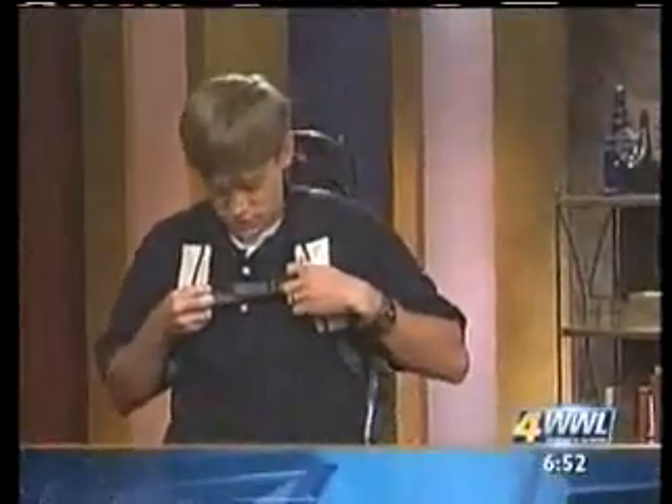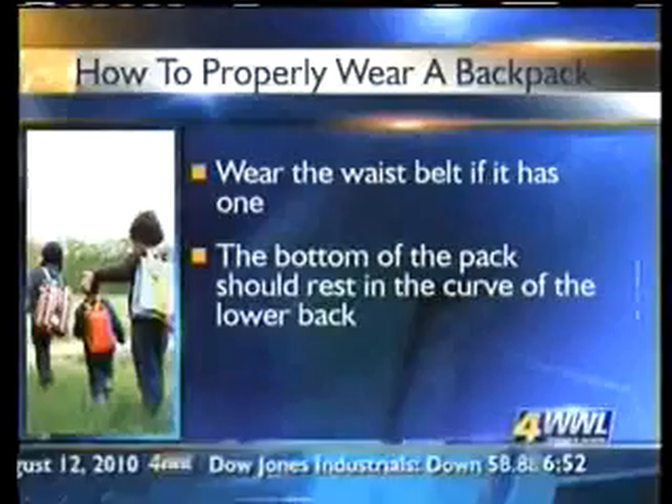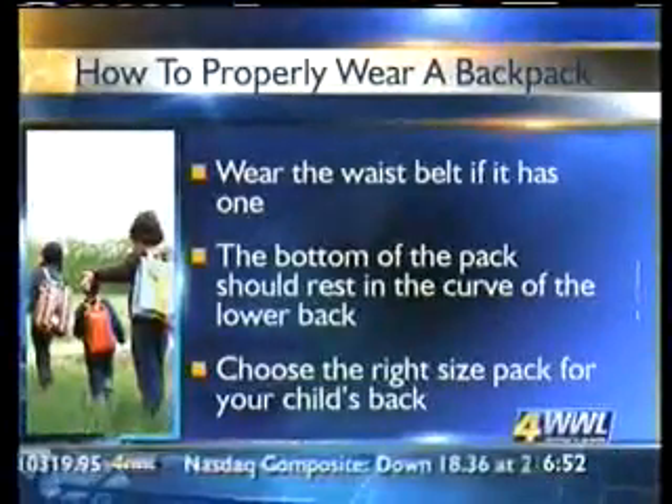If you can find straps with extra straps, even better — you've got more weight distribution. A lot of backpacks have waist straps as well, and those are great to connect because it just distributes the weight more and makes it more comfortable for the child to wear. The reason you teach kids all of this is because if they injure their back now, it's going to have an effect as they get older. The posture that may seem cool now — leaning to one side while carrying your pack — is not going to be so cool when you're older, and it can really cause problems and back pain later in life.